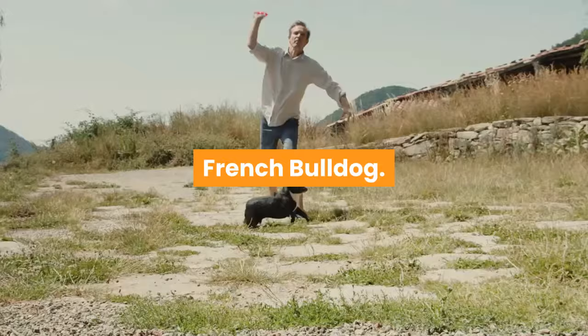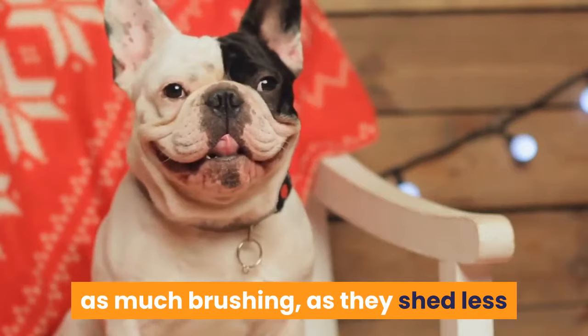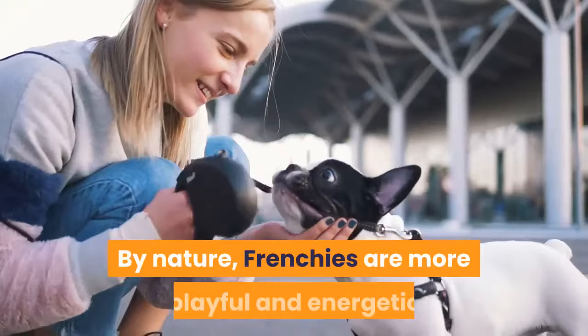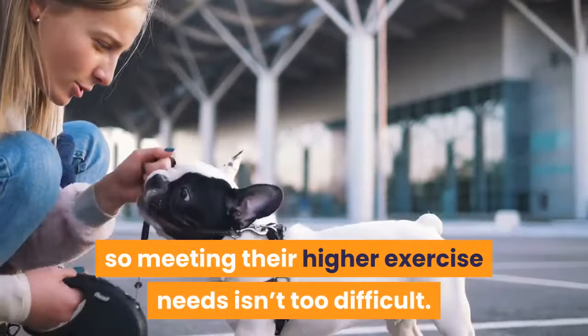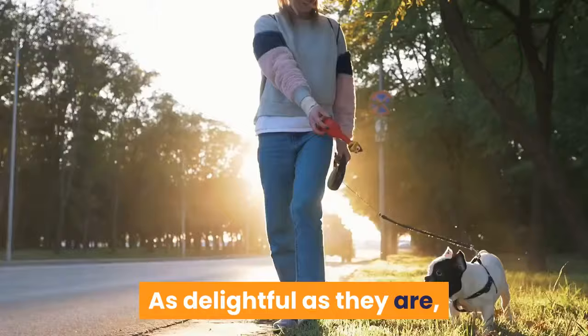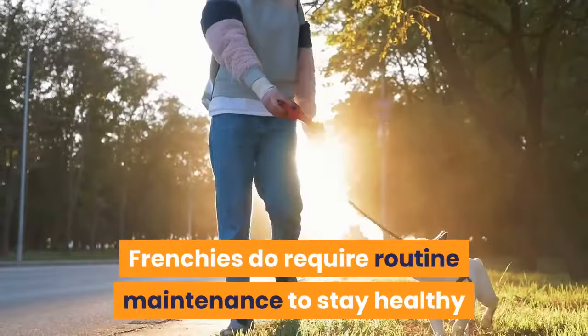While Frenchies don't require quite as much brushing, as they shed less than English Bulldogs, the trade-off is that they'll need a bit more exercise each day. By nature, Frenchies are more playful and energetic than their lumbering English counterparts, so meeting their higher exercise needs isn't too difficult. A short walk twice per day will meet most Frenchies' needs, as will a couple of brief playtimes. Frenchies do require routine maintenance to stay healthy and free of skin infections, especially around the wrinkles.